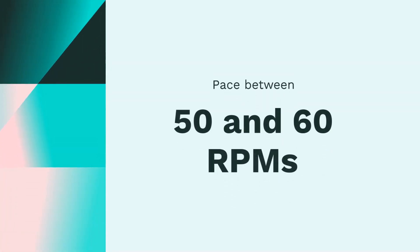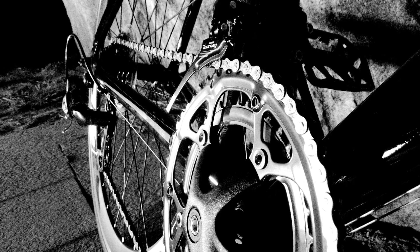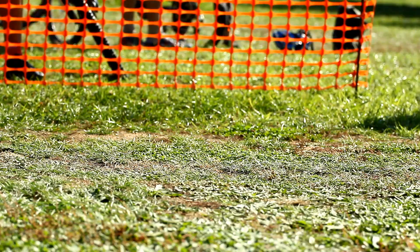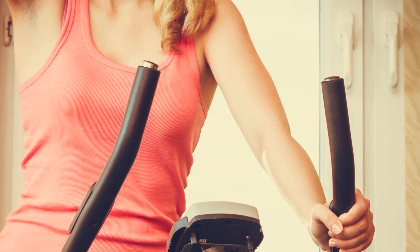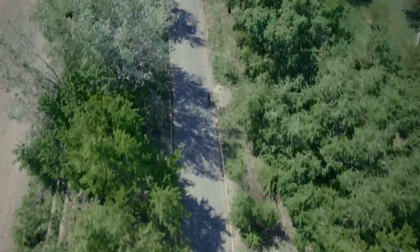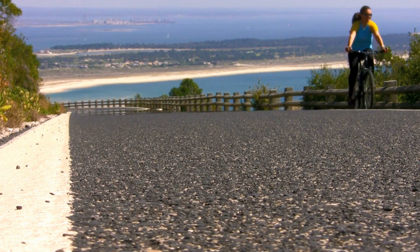Beginners and occasional riders usually maintain a pace between 50 and 60 RPMs. In contrast, more experienced cyclists, especially those on bikes with weighted flywheels, aim for a brisker 80 to 100 RPMs when simulating flat terrain. As you increase the bike's resistance to mimic an uphill climb, maintaining a quick cadence becomes more challenging. For higher resistance levels, a healthy target is between 60 to 80 RPMs.